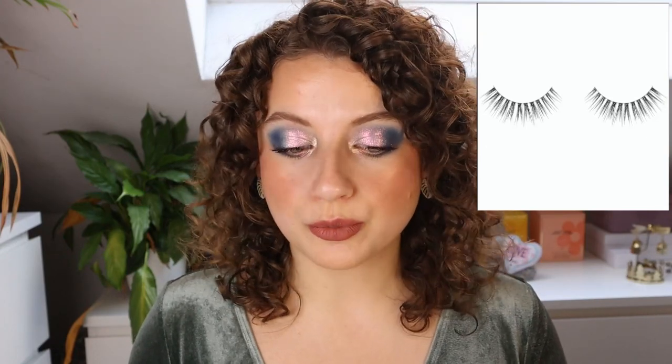Then we have some lashes — the Light as a Feather 3D Fake Mink Lashes. We have one style called All About Light and one style called Light Up Your Life. I don't personally wear lashes, so I will not be testing these out. I also haven't really heard anything about Essence lashes, whether they're good or not.